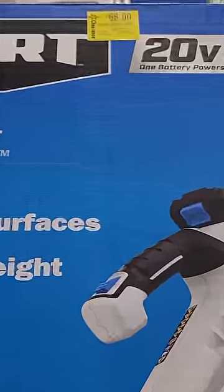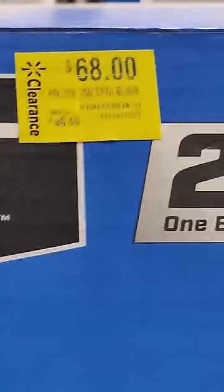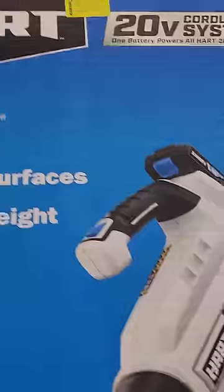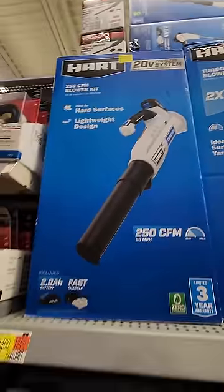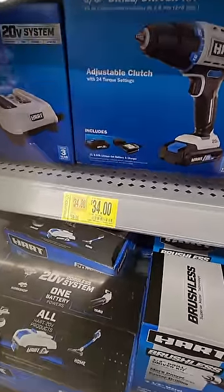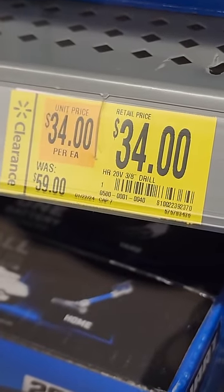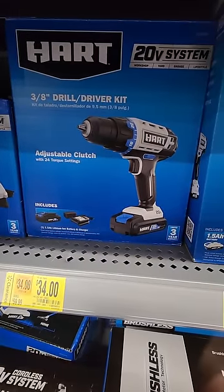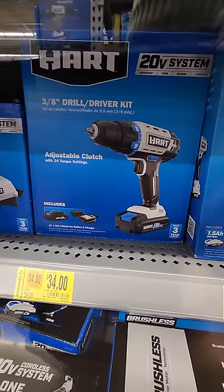HART kit — the blower as a full kit was $124 and the new price is just $68. But it's another kit with a 2-amp hour battery. Again, a blower is high draw — a 2-amp hour battery is kind of pathetic, you need something better. The HART 20-volt cordless drill, 3/8-inch, was normally $59 down to $34. That's a full kit — you get a little battery and a charger.